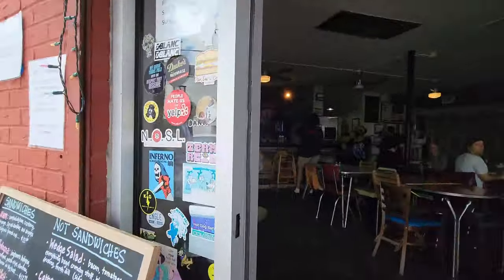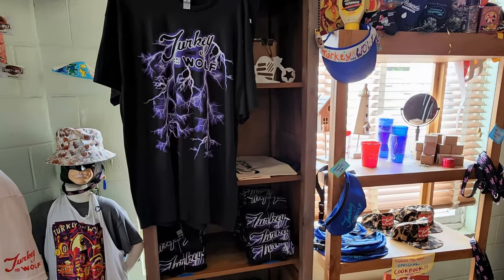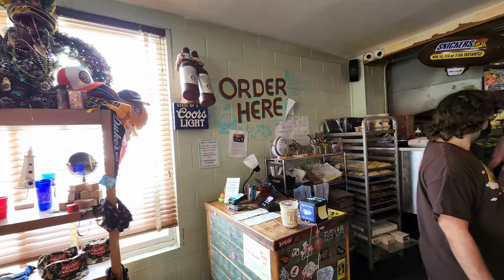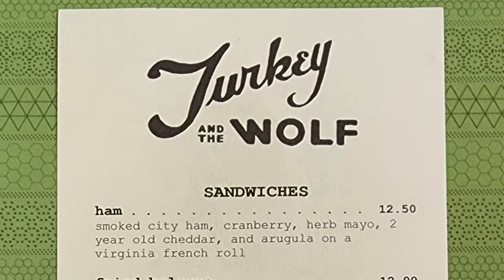Let's go ahead and head inside and check this place out. The last time I was here, this was a barbecue joint that I really liked a lot, so it's definitely different from then. They do have a lot of swag here with all kinds of t-shirts and other things you might want for your souvenir experience. You order here in the front and then you get your food brought out to your table. Let's check out this menu now.